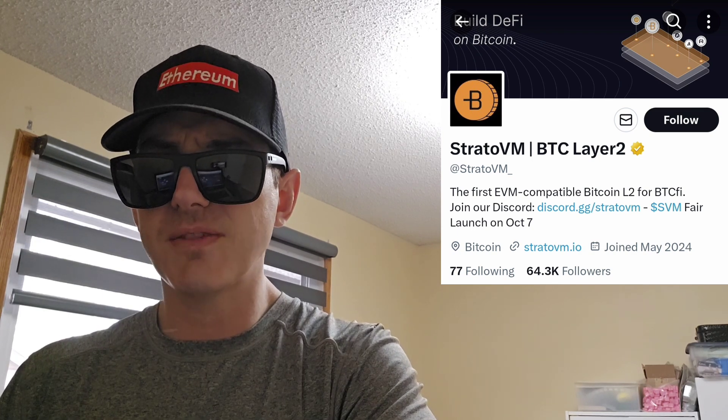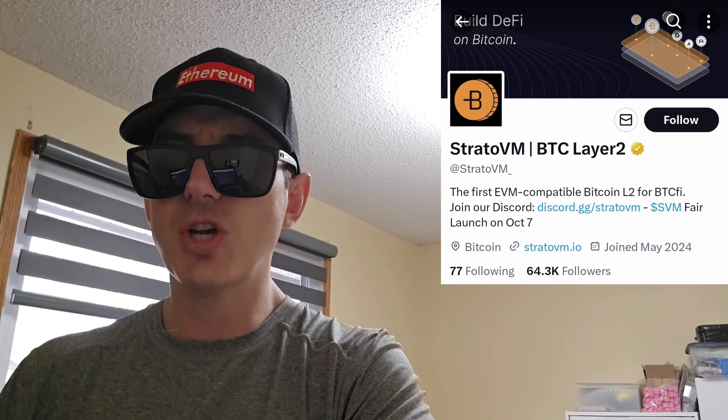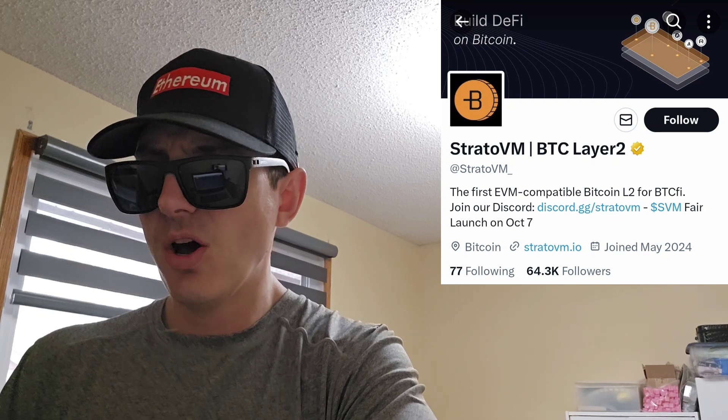But before we do that, just quickly — I am not a financial advisor. This is not financial advice. I'm not telling you to buy this token or anything like that. This is strictly just information. Take it with a grain of salt. Always do your own research first before investing in anything, especially crypto, because crypto can be very volatile.